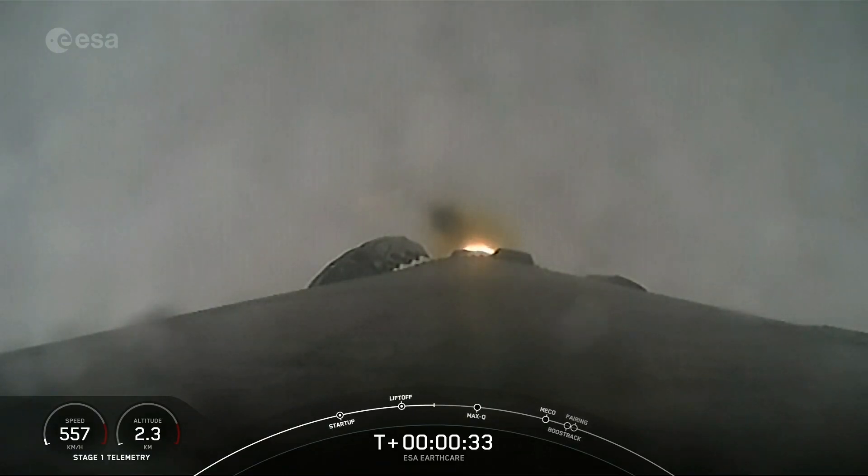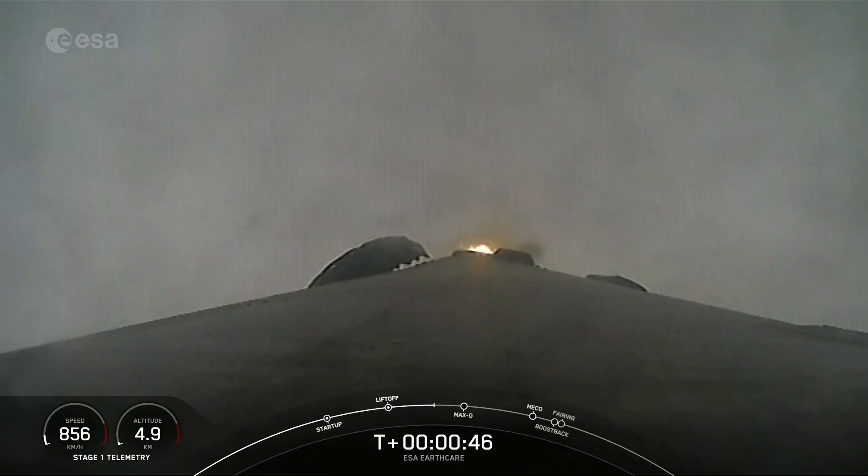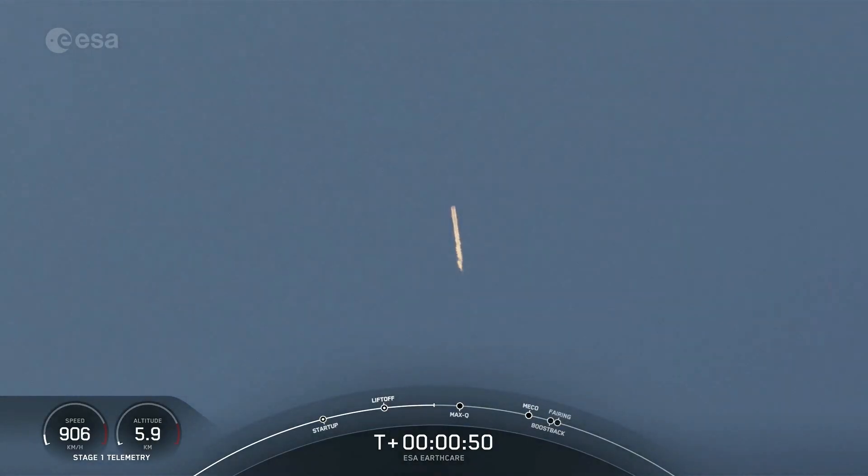At T plus 30 seconds and counting, Falcon 9 has successfully lifted off from Slick 4 East carrying the EarthCare satellite. After clearing the tower, we tilted or gimbled the engines to initiate a roll maneuver, which you may notice in the Stage 1 camera view.